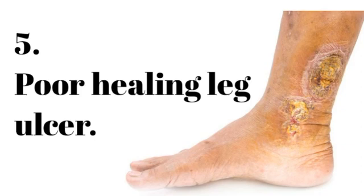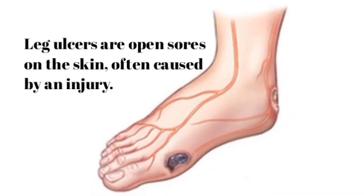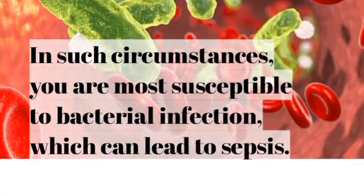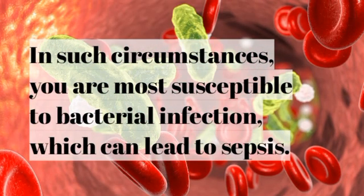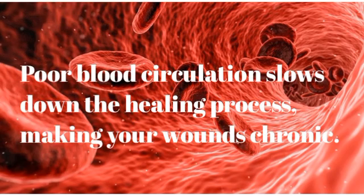Number 5: Poor healing leg ulcer. Did you know a poor healing leg ulcer could indicate a developing heart issue? Leg ulcers are open sores on the skin, often caused by an injury. They are normal and can happen to anyone. However, there is cause for concern if the sore takes longer than expected to heal. In such circumstances, you are most susceptible to bacterial infection, which can lead to sepsis — your body's extreme response to an infection, which is life-threatening. Poor blood circulation slows down the healing process, making your wounds chronic.